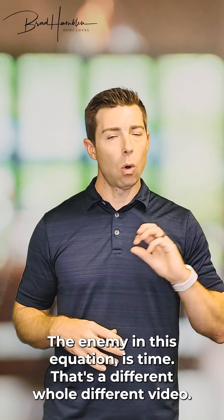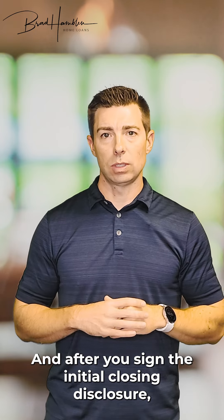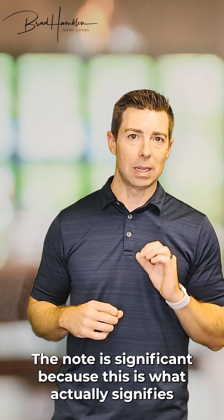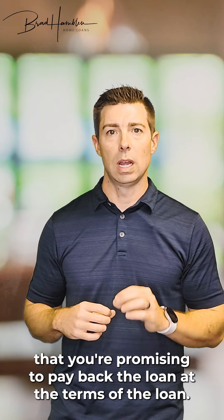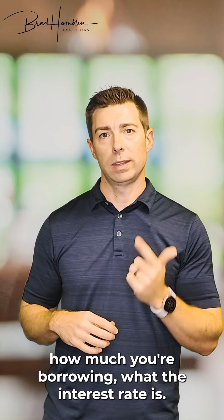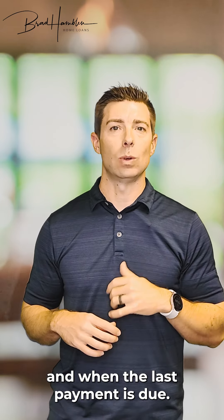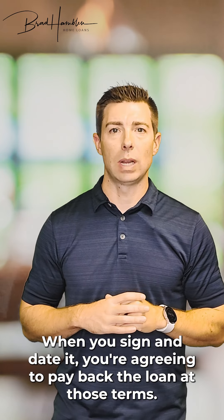The next important document in that package is the note. The note is significant because it's what actually signifies that you're promising to pay back the loan at the terms of the loan. On the first page it's going to tell you how much you're borrowing, what the interest rate is, when the first payment is due, and when the last payment is due. When you sign it, you're agreeing to pay back the loan at those terms.